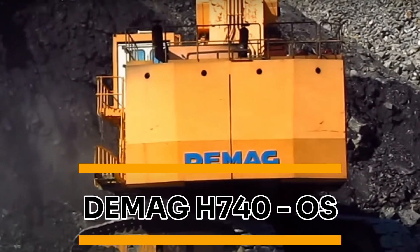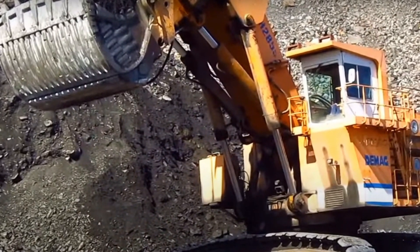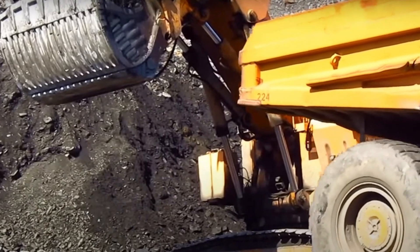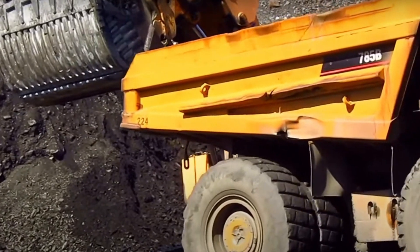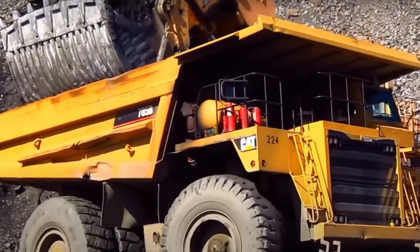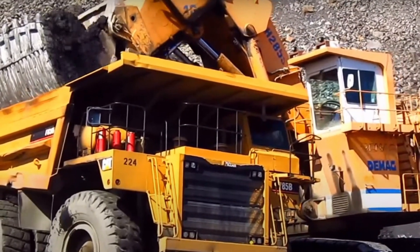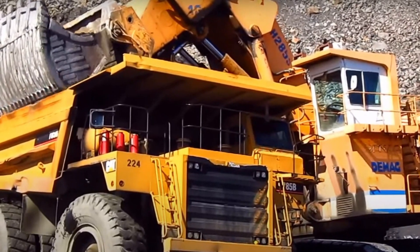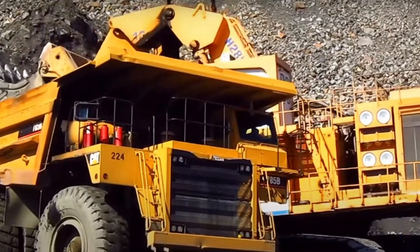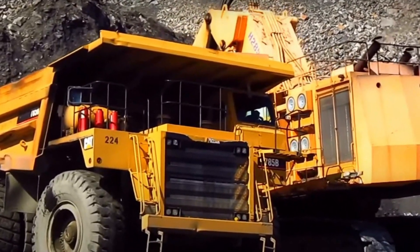Demag H740 OS. The Demag H740 OS was built by the Canada-based company KMC Mining and later advanced by Komatsu. Initially, it was specifically designed to handle KMC Mining's abrasive oil sand works, but it can be used in other demanding extraction and excavation projects as well. Though it isn't the biggest excavator in the world overall, it's very powerful, working with a 4,463 horsepower engine to help break up tough materials, and it could be considered the world's biggest oil operation excavator.